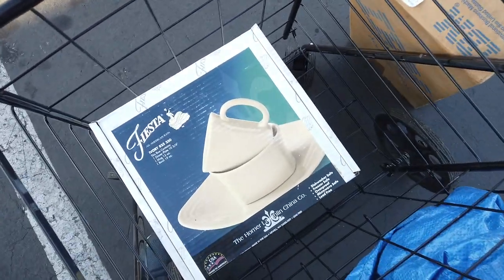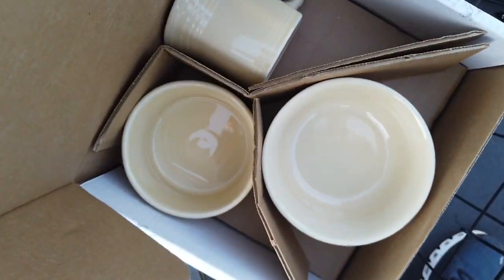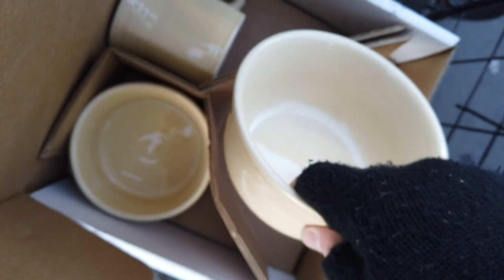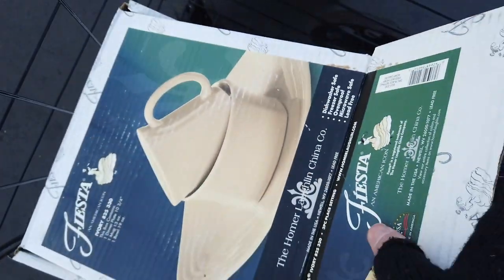If you can find a piece like this in really good condition, something that's actually brand new at a pretty good price, you can usually sell it pretty quickly. The next thing I found is from a company called Homer Laughlin — it's a line called Fiesta. Homer Laughlin started in the 1800s but Fiesta Ware wasn't created until the 1930s. It had crazy peaks of success — once in the 1930s, again in the '50s, and again in the early 2000s. I found two boxes of it here.